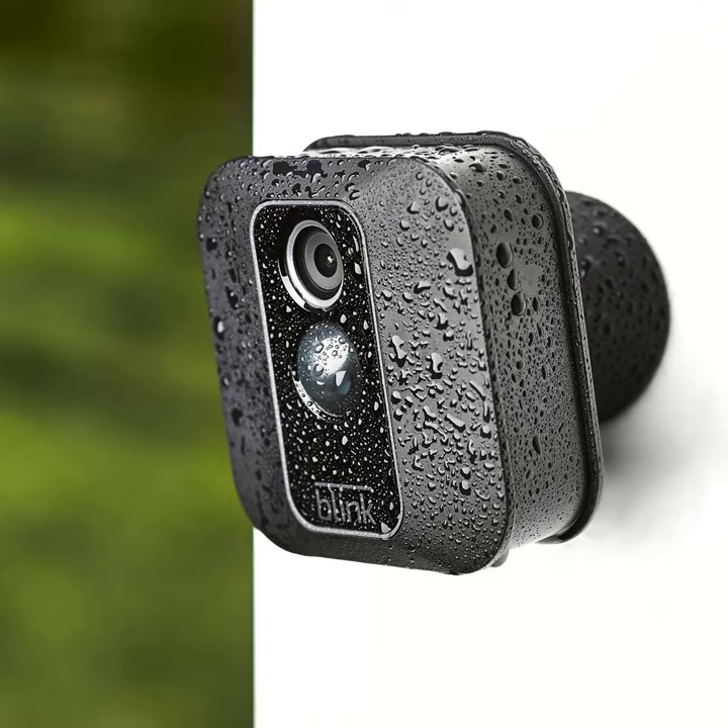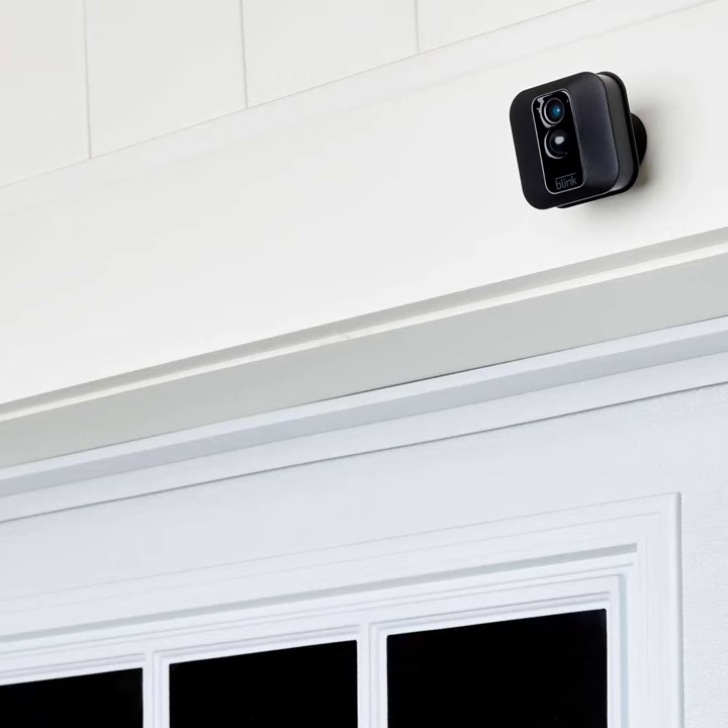2-way audio: talk to visitors through the Blink app on your smartphone or tablet. Customizable motion detection: use activity zones to choose where motion is detected so you receive the alerts that matter.